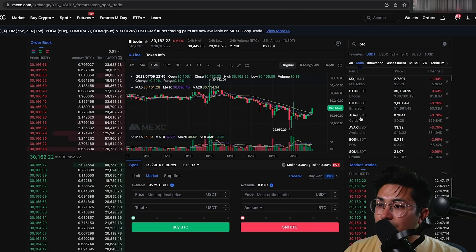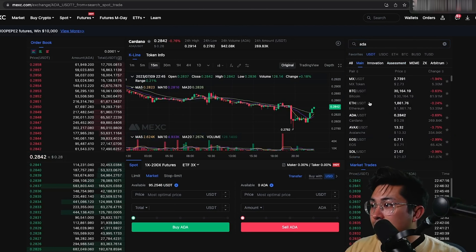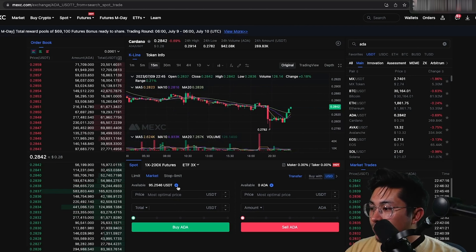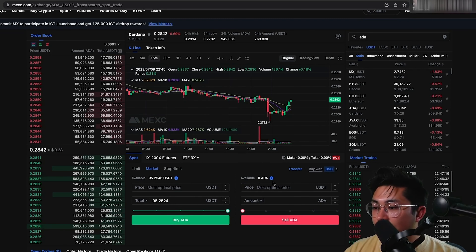Now we can use that USDT to buy anything we want. Search for ADA/USDT — you can see all USDT pairs listed. Search for ADA/USDT, click on it, and go ahead and click Buy. After you buy, your ADA will populate in the Available balance and your USDT will be gone. That's it — step four complete.